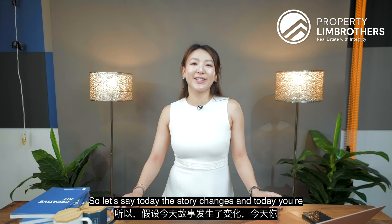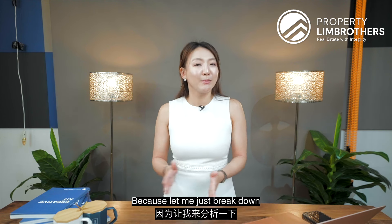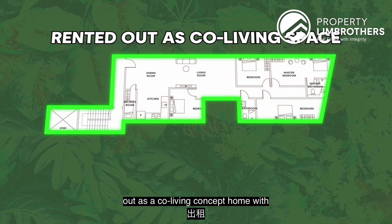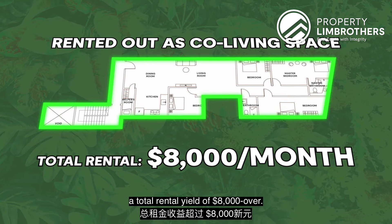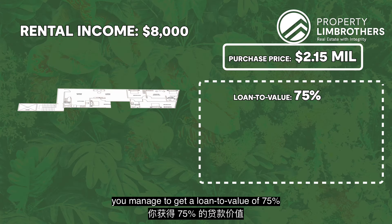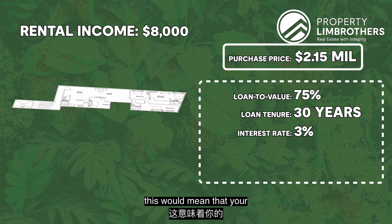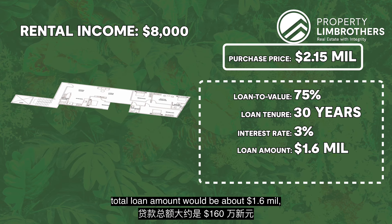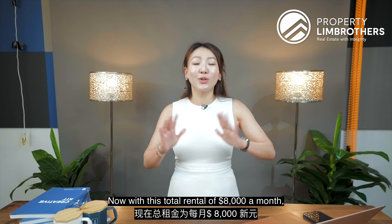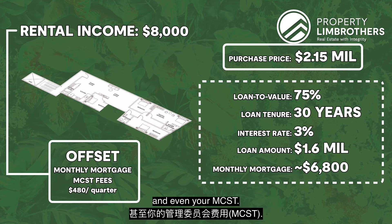If today you're not looking for own stay but more of an investment unit, let me break down the numbers. As of now, this unit is rented out as a co-living concept with a total rental of $8,000 over dollars per month. At a total quantum of $2.15 million, with a loan-to-value of 75%, a 30-year loan tenure at 3% interest rate, your total loan amount would be about $1.6 million, bringing your monthly mortgage to only $6,800 over dollars. With a rental of $8,000 a month, you can easily offset your monthly mortgage and even your MCST fees.